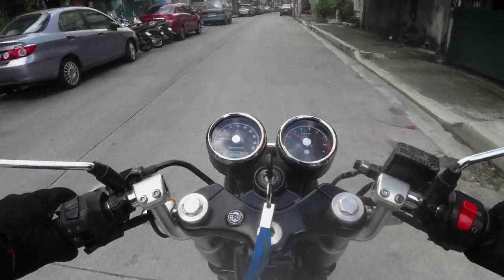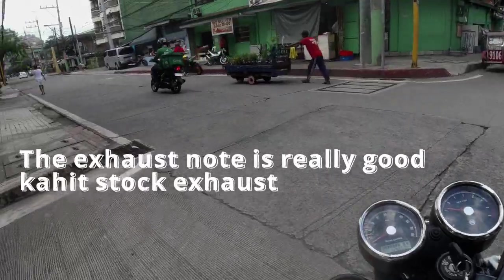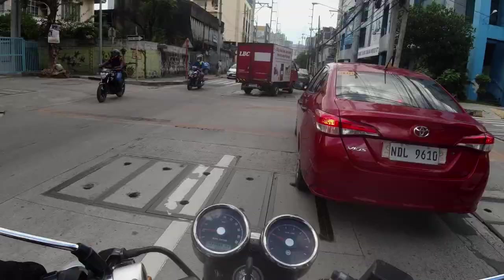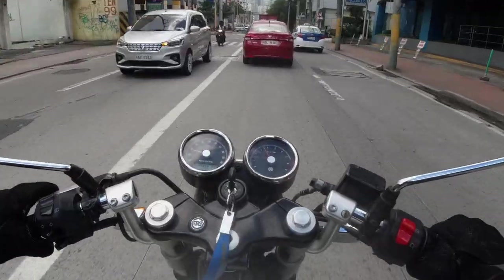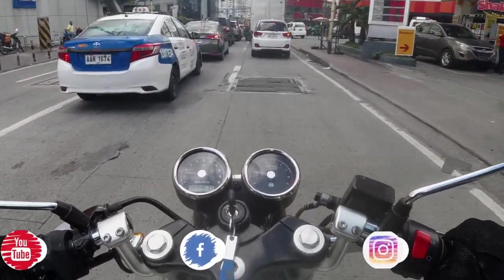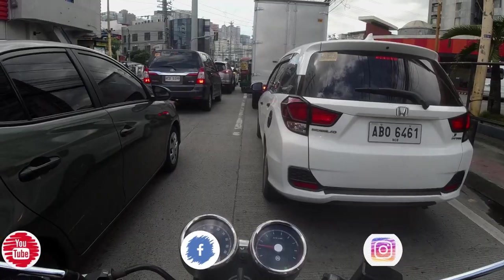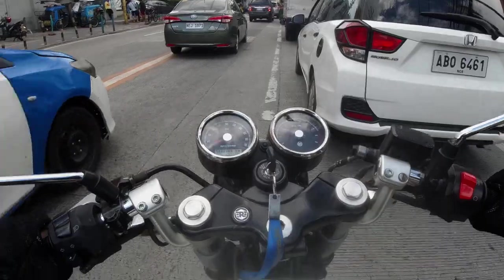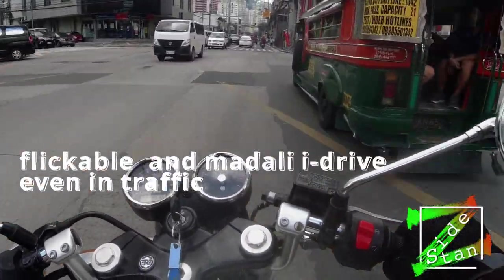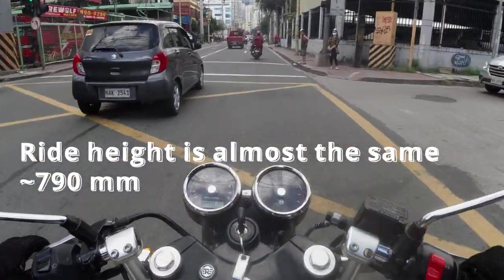But man, that sound! You're positioned medyo leaning forward compared to the Z650. Throttle-wise, the Z650 pulls right away — parang galit. The ride height difference comparing it to the Z650 is not that noticeable.